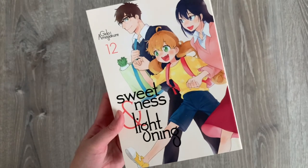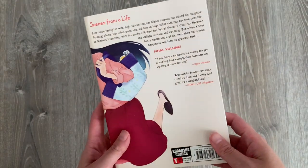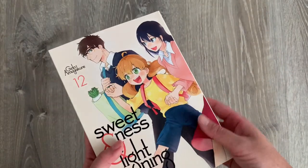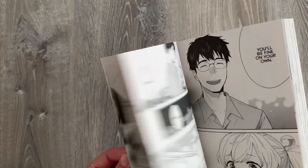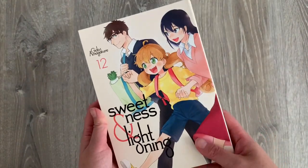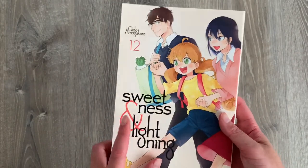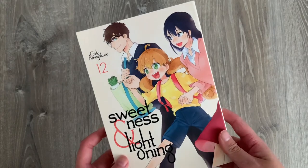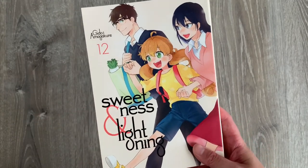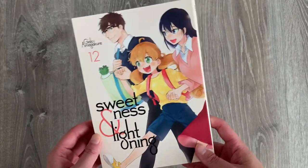Next is Sweetness and Lightning volume 12, which is the final volume of the series. I'm very happy to finally complete it — it's probably one of the most wholesome slice-of-life series I own. I love the relationship between the father and the daughter; they are so cute. I saw this on the Right Stuff birthday sale and I'm glad I got the final volume at a really good price, though I wish I'd bought the whole series when it was on sale.